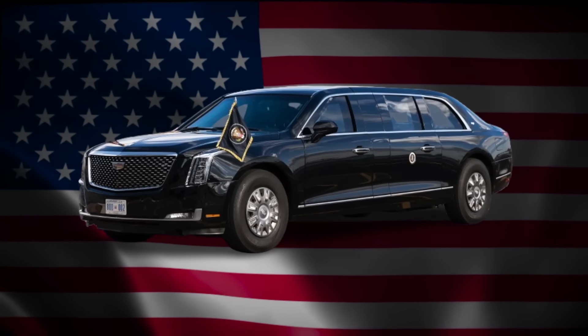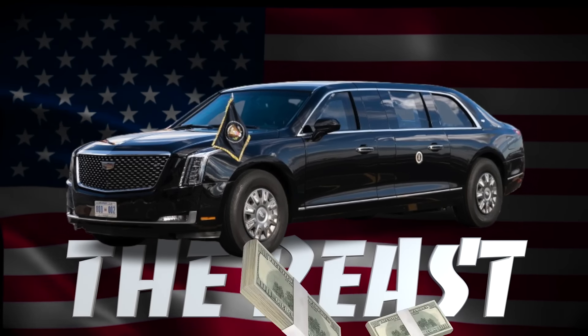Why is the U.S. presidential car, commonly nicknamed the Beast, so expensive?